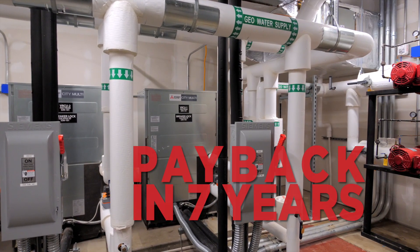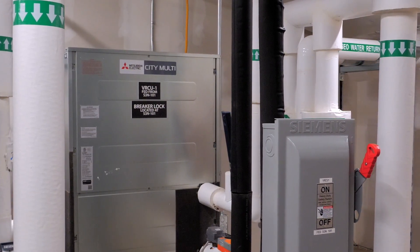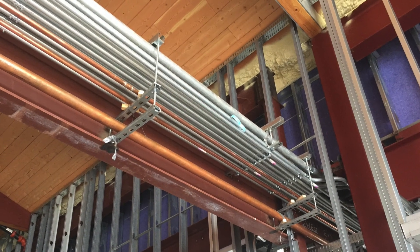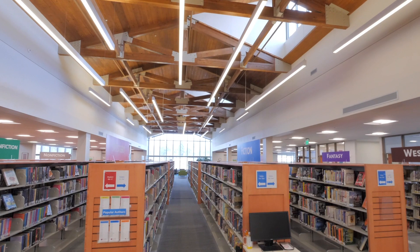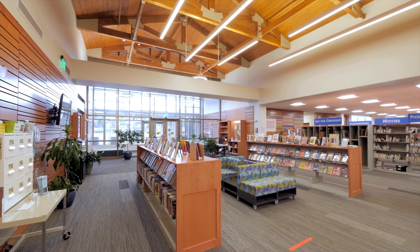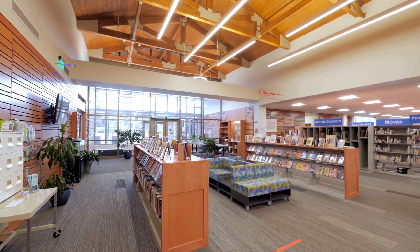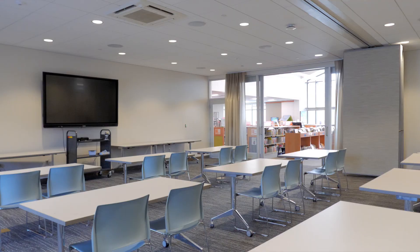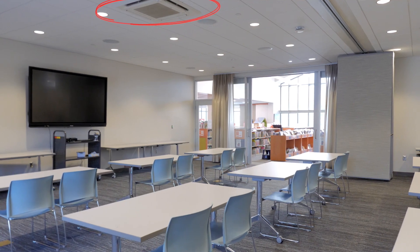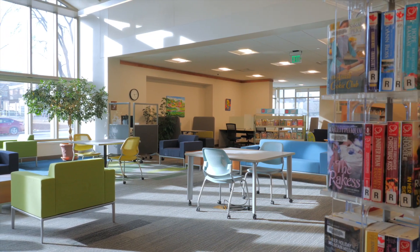The advanced heating, ventilation, and cooling system includes water source variable refrigerant flow systems throughout the library. This system uses small refrigerant pipes instead of large air ducts to move energy around, allowing for smaller plenum spaces and the vaulted truss ceilings. You'd probably walk right by it and not even notice, but this bridge carries all the refrigerant pipes from the equipment room to the rest of the library. The HVAC system also uses quiet and efficient electronically commutated motor fans, which supports the library's acoustic environment.